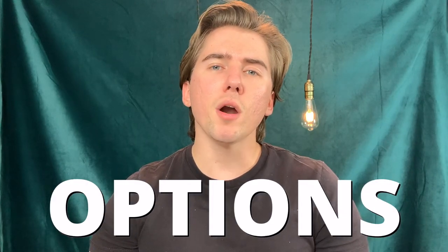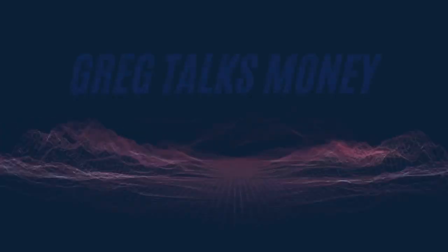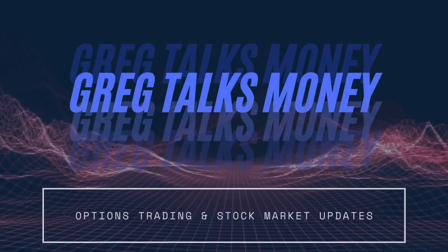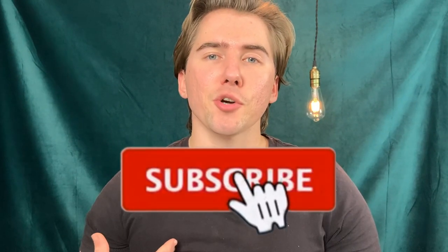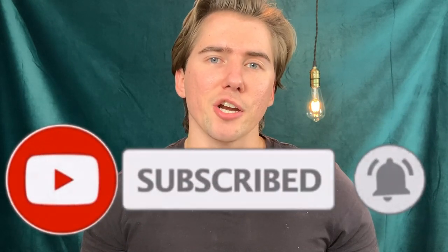Selling covered call options is one of the simplest ways to generate passive income. In today's video I'm going to be teaching you everything you need to know about covered calls, so you can make some easy side income. If you're new here, my name is Greg and I make videos about stock market updates and options trading strategies.